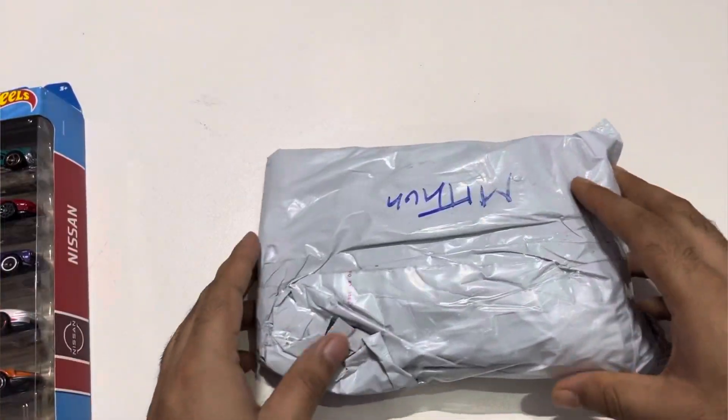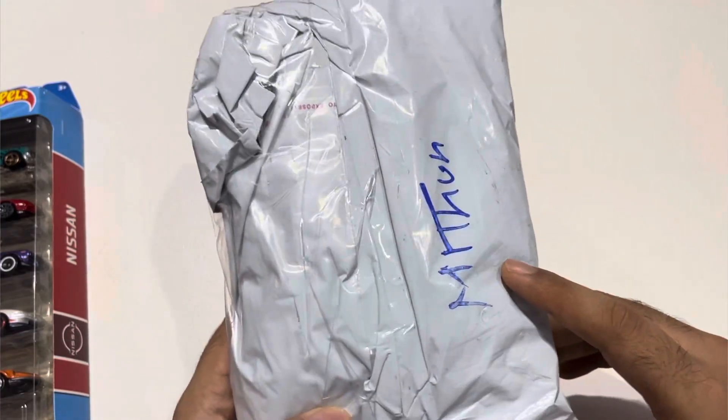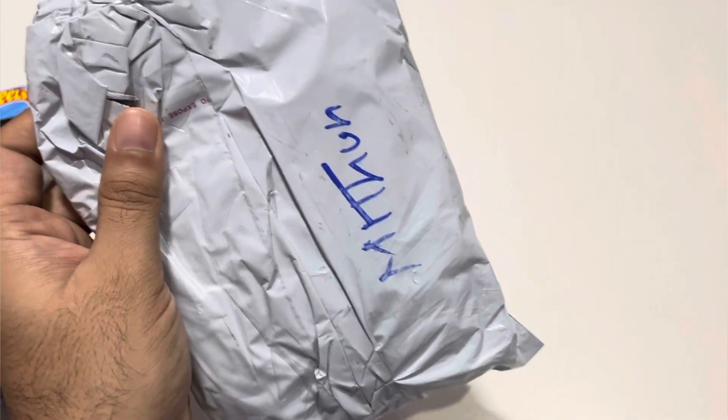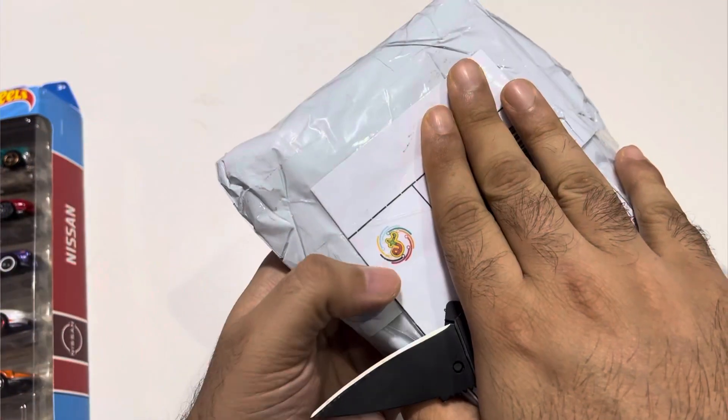These are actually special. It has a 55th anniversary edition on one of the cars. So this is from Everything Trending by Neha.